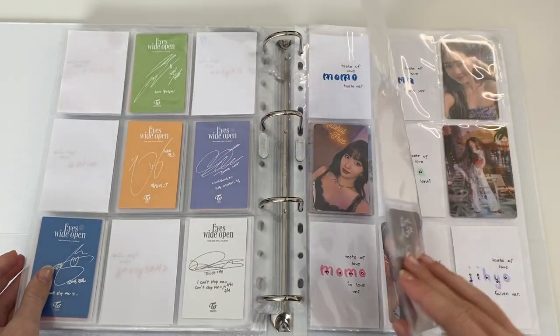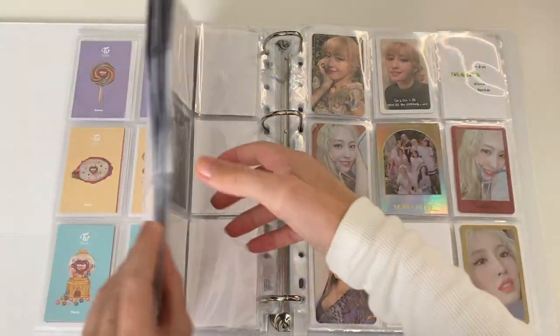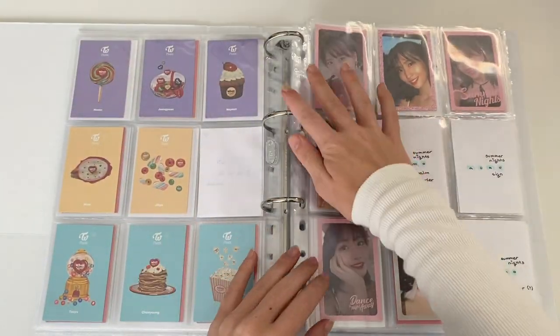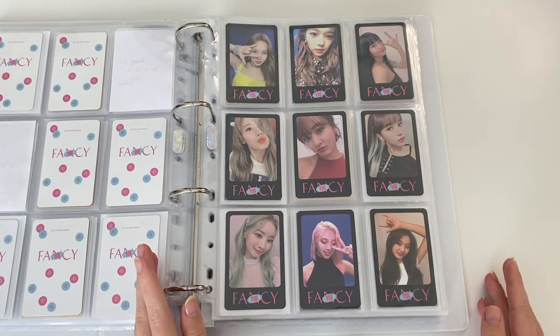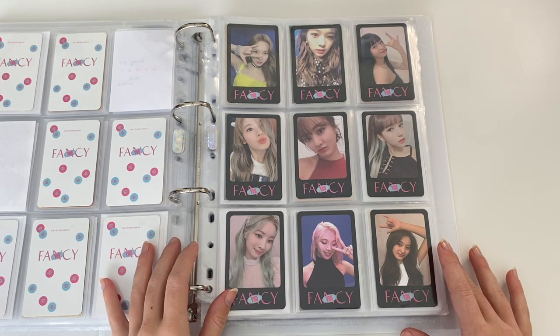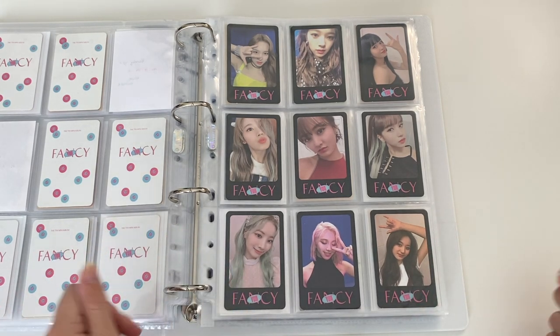I'm super happy with my pulls and what I got for this album, and I didn't realize how much I was going to complete with this video. Let's end this on my complete Fancy page — look at this beauty, we love it. But yeah, that was it for today's video. Thank you guys so so much for watching. I hope to see you in another one very soon. Bye!